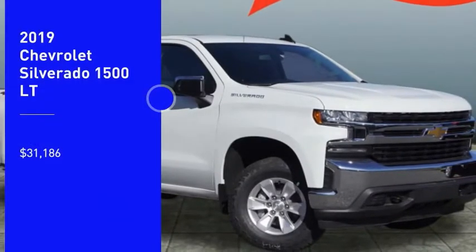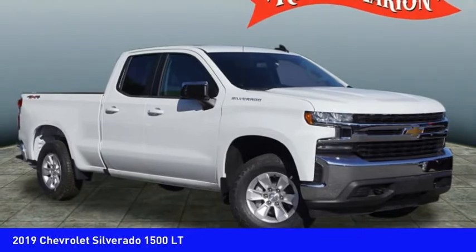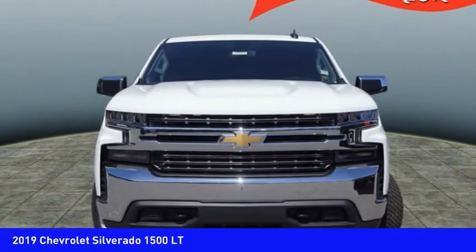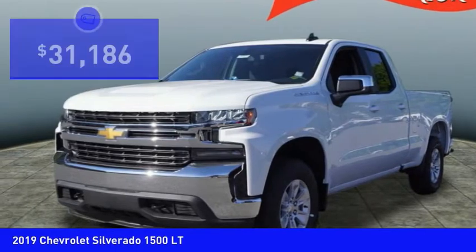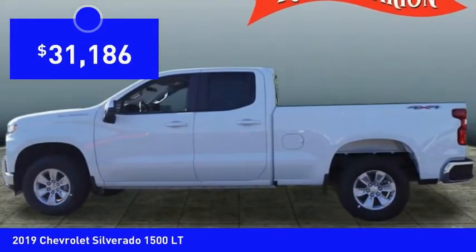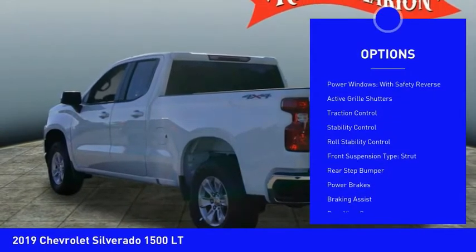Stop by and take a look at the 2019 Silverado 1500. The Chevy Silverado 1500 has the lowest cost of ownership of any full-size pickup and is priced below $35,000. Here are some of this vehicle's great options.